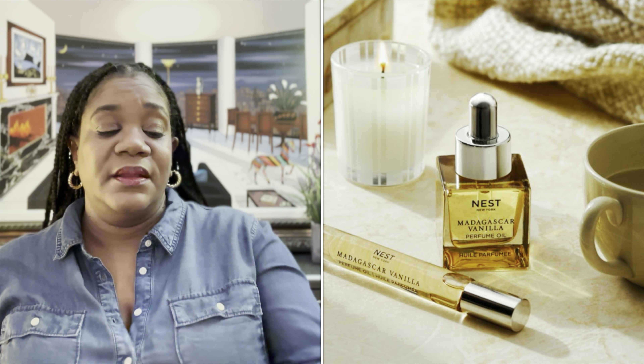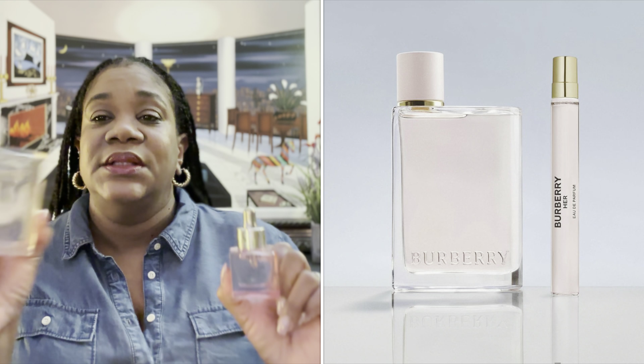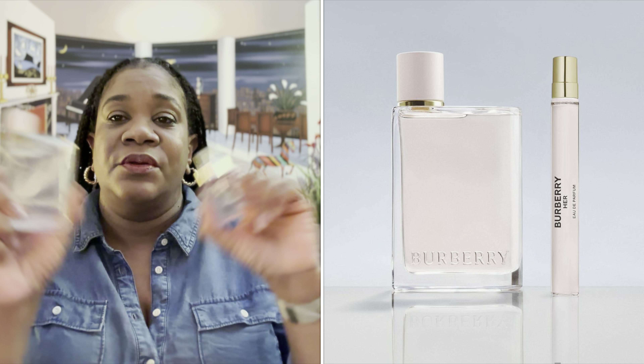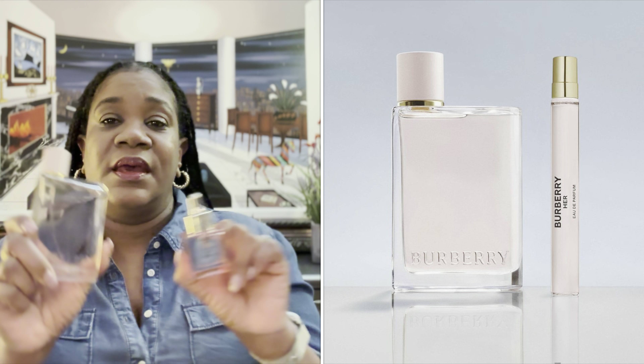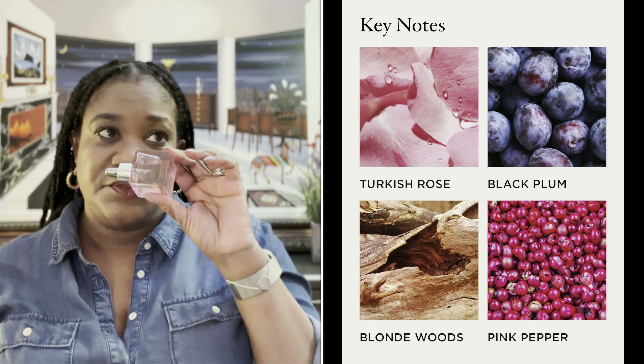On Thursday, I stuck with layering. I used Nest Perfume Oil — their Turkish Rose — and paired it with Burberry Her. This is the original Burberry Her; you know it's the original because it's in the clear bottle. I love these together. I've worn them together before and definitely talked about them in a layering video that I did in the past — I'll link that video down below.